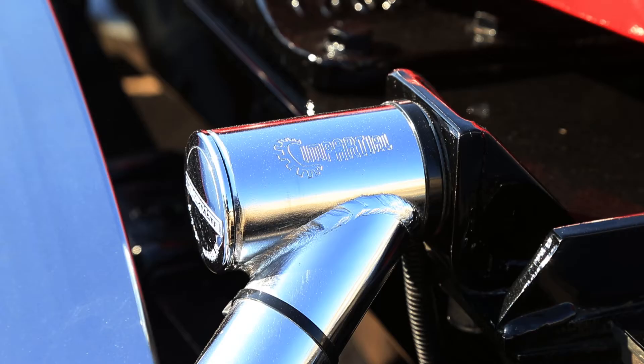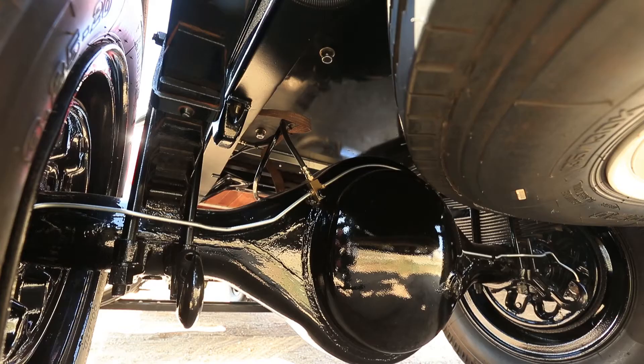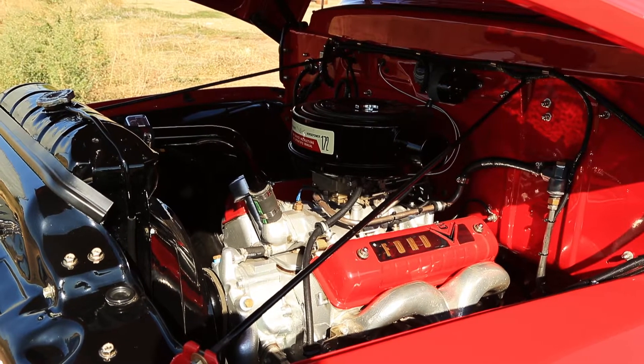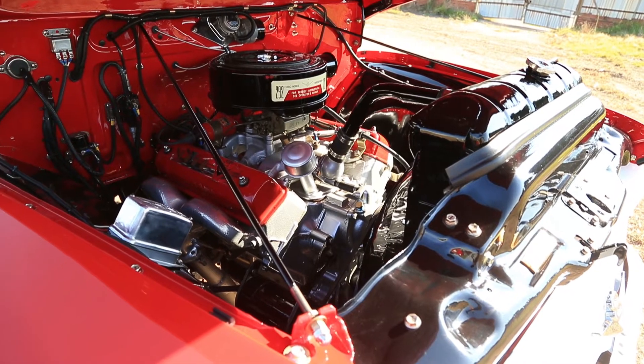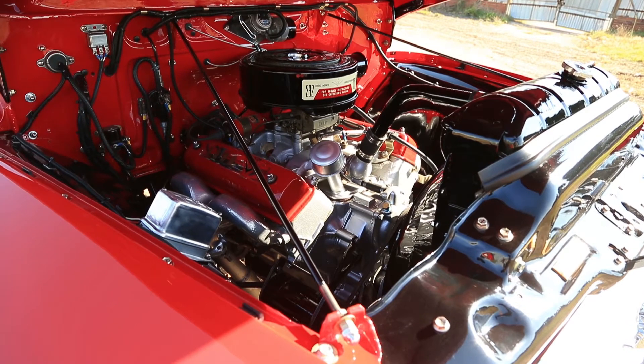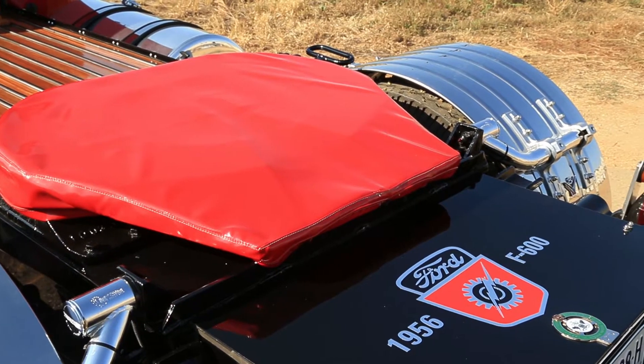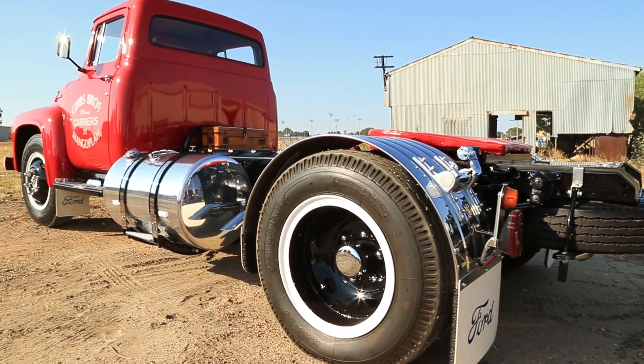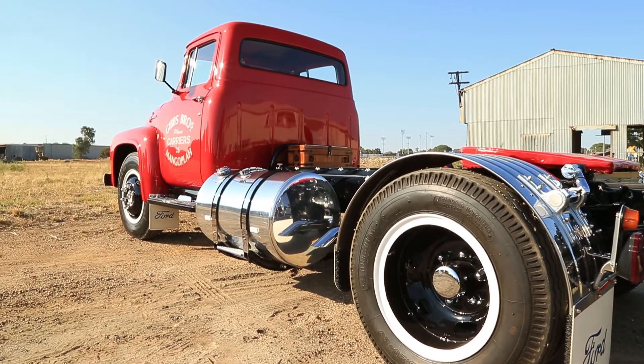How did you go with parts for the restoration? I had to source parts and I got onto a couple of F-100 boys. They told me where to get parts from because of the same cabin, and I got them through Lillicon and Melbourne, because this truck had to be made to the same specifications as my father had it — because he had a big 36-foot trailer towing a load of cattle, sheep and wool. So you had to have a bigger engine and gearbox to suit to do the job.